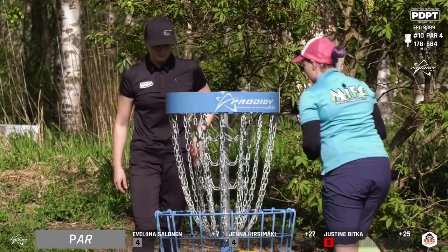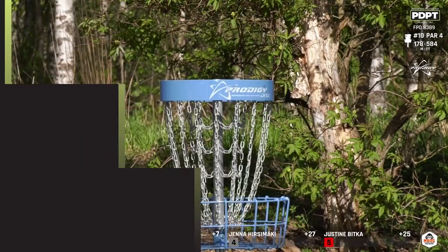And Justine getting bogey there, but hitting that first available off a tree and scrambling incredibly. That's a good bogey from there.